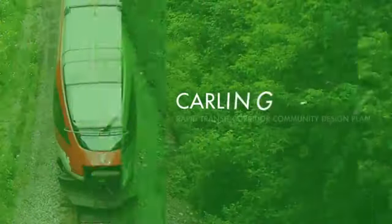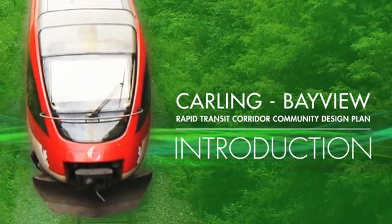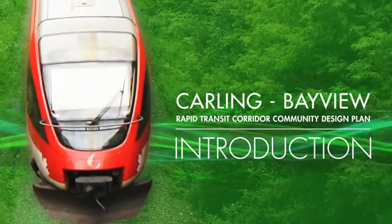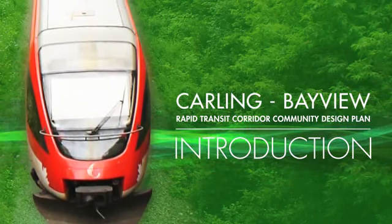Welcome to the Community Design Plan process, which we will refer to as CDP throughout this presentation, for the Carling Bayview project. This video presents a quick overview of the community design process and what it will mean for your community.